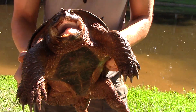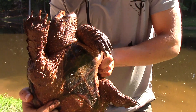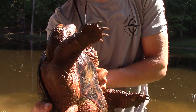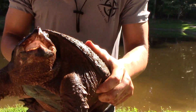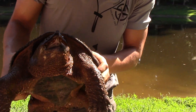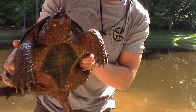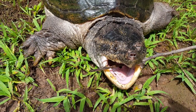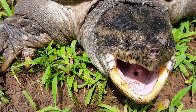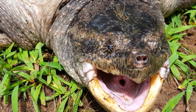Common snapping turtles are usually thought of as dwelling in larger aquatic habitats such as ponds or lakes, and they are found there quite often, but many times you can find one in a creek. When they live in such small amounts of water, they will usually burrow down into the mud for most of the day and wait for any fish, frogs, mice, or even young snakes to swim by. Then they will snap their jaws shut, and the razor sharp beak quickly dispatches most prey.